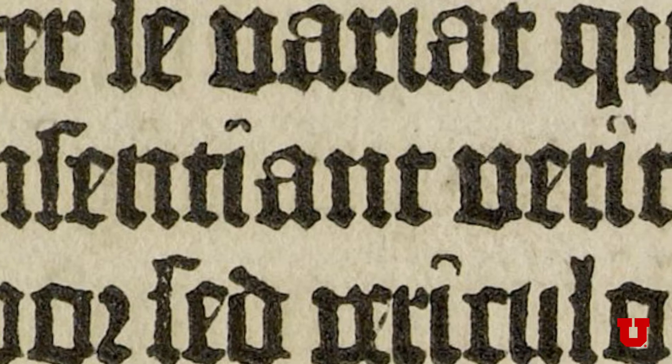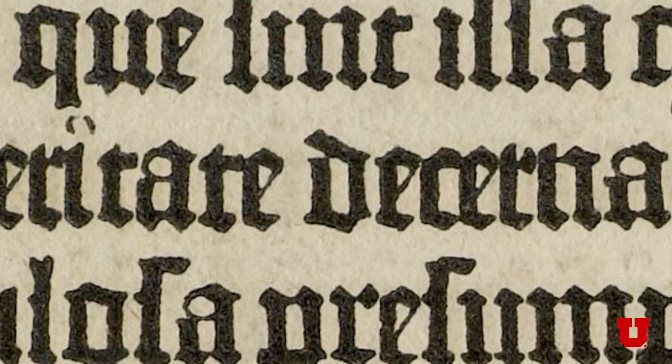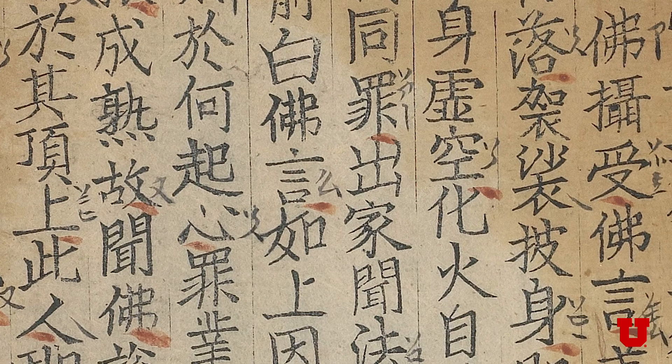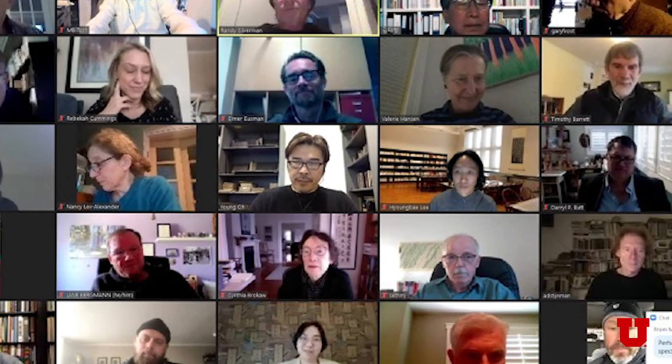Participating libraries will become witnesses to history, displaying for the first time a copy of a 42-line Gutenberg Bible together with an earlier example of a Korean book printed from movable metal type. This event is made possible by the international collaboration of historians, material specialists, conservators, and scientists, who will redefine the question: who invented printing from movable metal type?